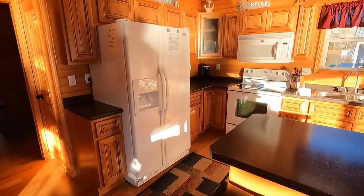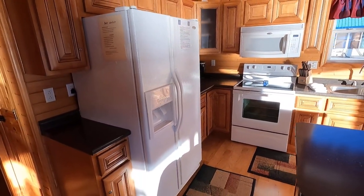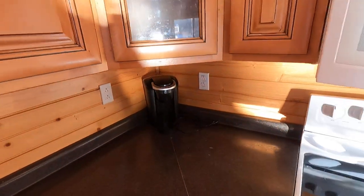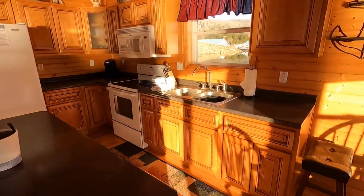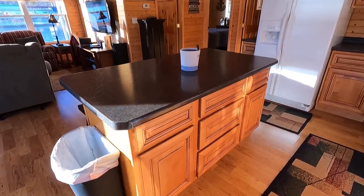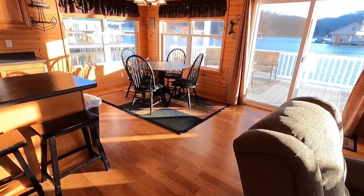This is a Whirlpool side-by-side refrigerator freezer with water in the door — a 25 cubic foot model. We've also got a Whirlpool smooth-top oven range, an over-the-range microwave, and a small Keurig. Because this was in a rental program it's going to be very turnkey — you'll have all the basic things your renters need, including linens. There's a nice little island in the kitchen and very low-maintenance floors.